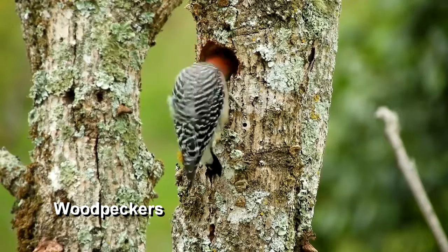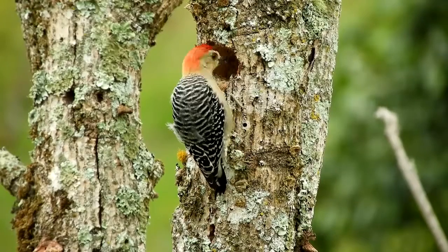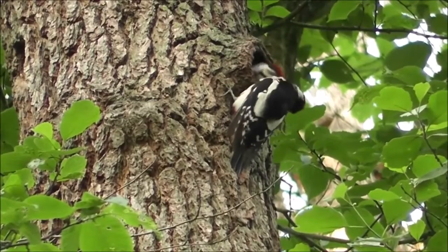Woodpeckers are birds that drill for insects or sap in trees. They have beaks which are sturdy and taper at the tip, forming a chisel for pecking holes in trees. There are 233 known species of woodpeckers.